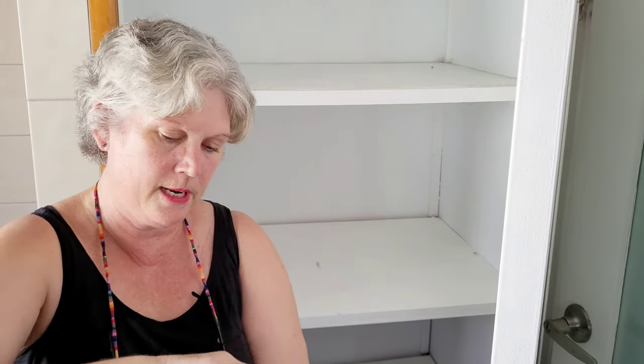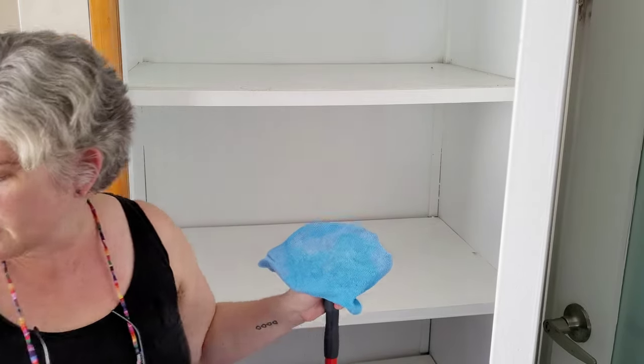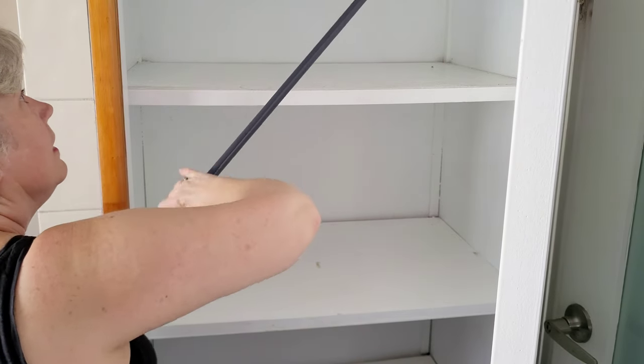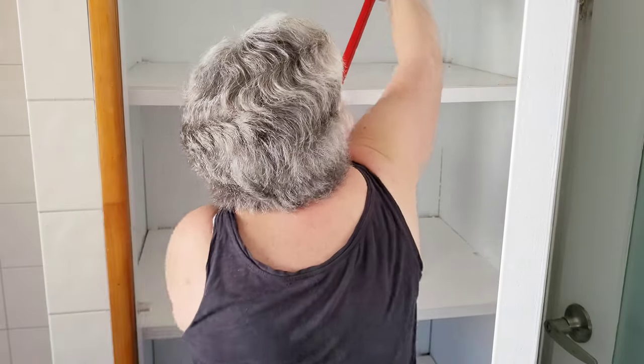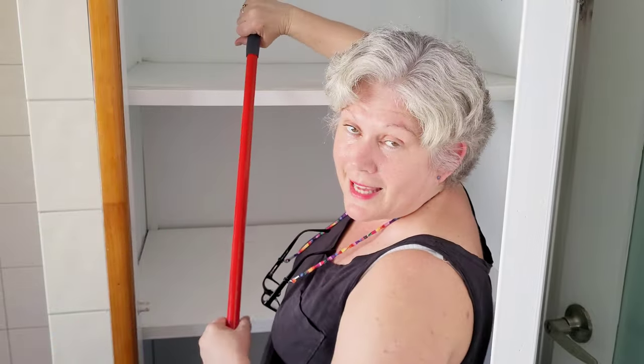I'm just going to give that a rinse out in hot water, put it back on again and I'll show you how to get the walls. This time I'm going to put a little bit of spray on that. See how good that is? I had no moisture issues in here — no mould, no mildew, no mustiness — but I still want to give everything a real good freshener.